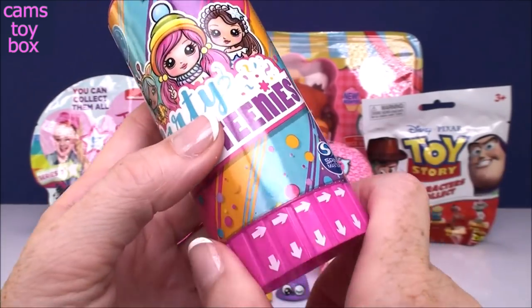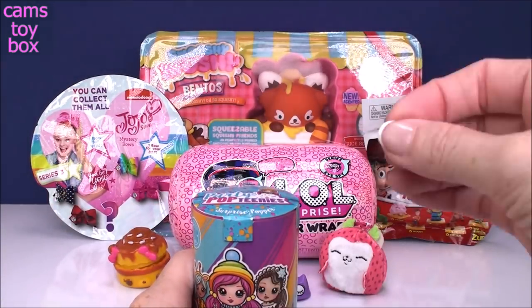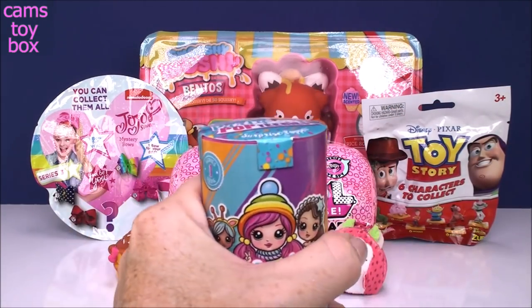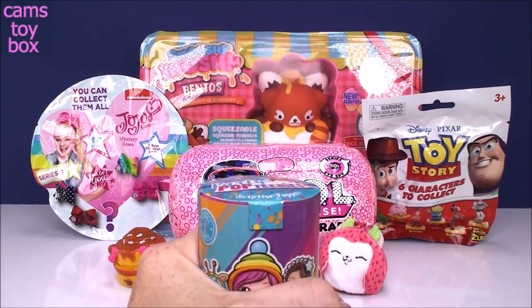We've got to follow the arrows and twist the bottom here to the right. I'm going to lower it down because this is going to pop up very fast and the confetti pops out so fast and so far — I'm hoping you get to see it on the camera. I get so scared of these ones.